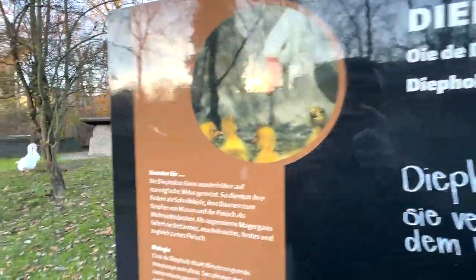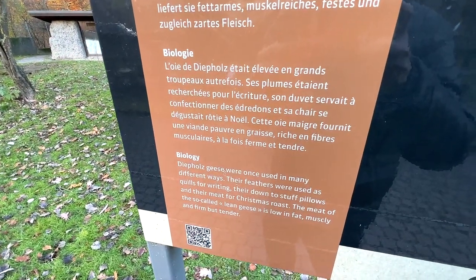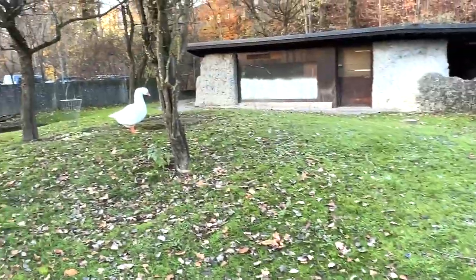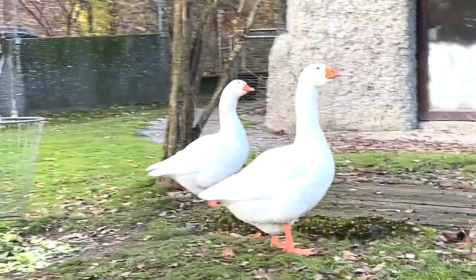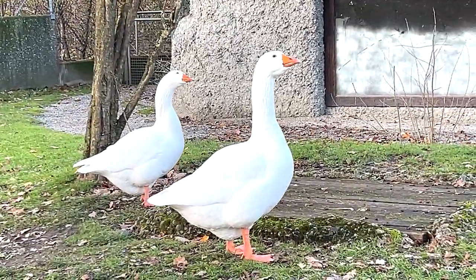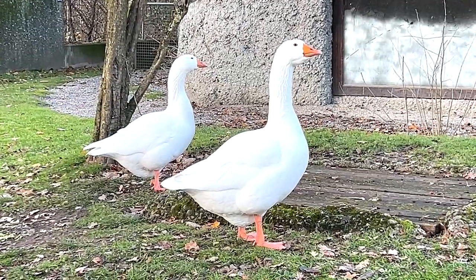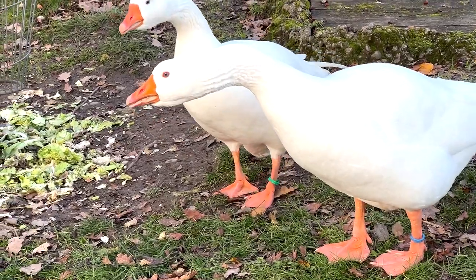The Diepholz geese were once used in many different ways. They are basically geese known as Diepholz geese. They look like fake figures - very very white, very beautiful, making some noises.